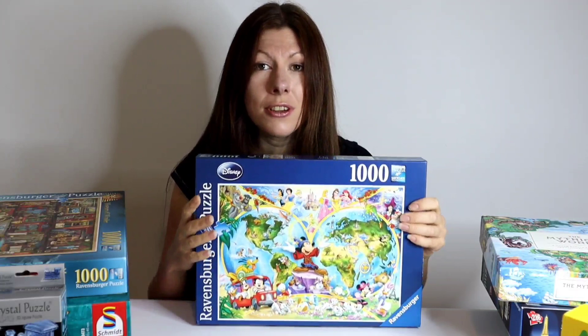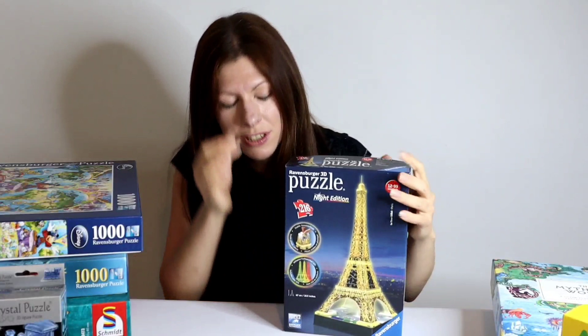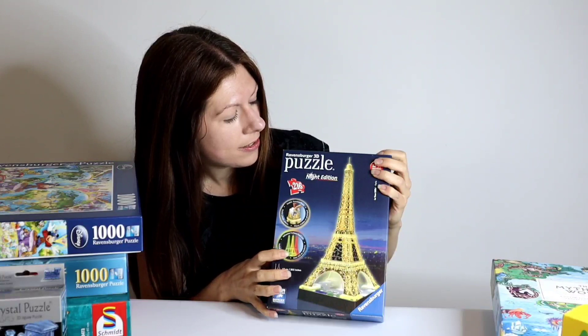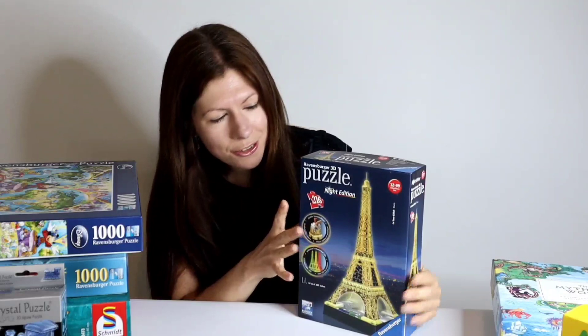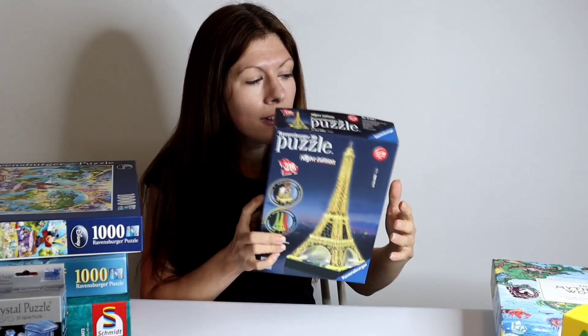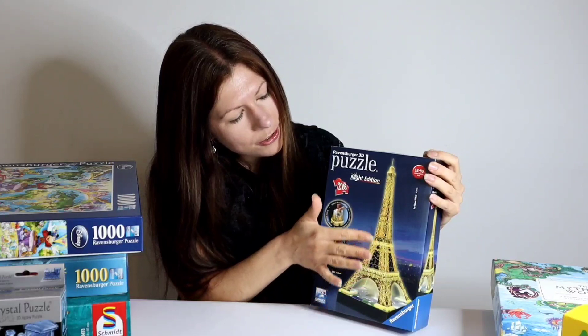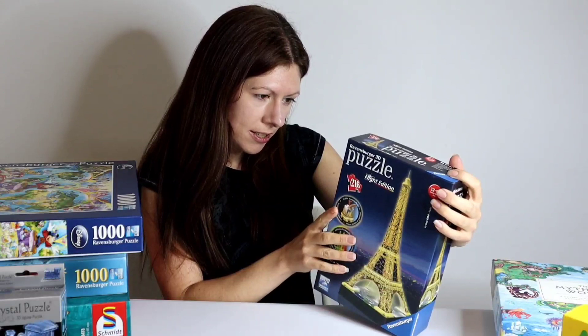Sticking with Ravensburger, the next one is a bit different — this one is a 3D puzzle of the Eiffel Tower. It's the night edition so it includes some LED lights, so once it's built you can turn those on and it should glow and light up. It consists of 216 pieces and they are made of plastic rather than cardboard. It also looks like as you go up the Eiffel Tower build, the pieces get smaller, which should help make it easier to figure out where the pieces go. When complete it should be 18 and a half inches — that's 47 centimetres — tall, so it's going to be quite big but I think it's going to look really cool.